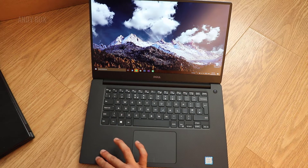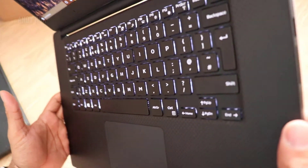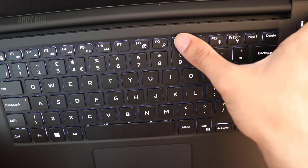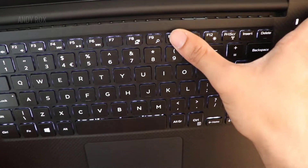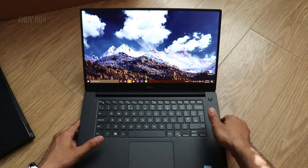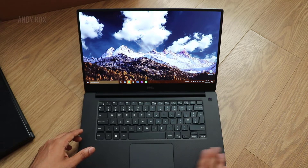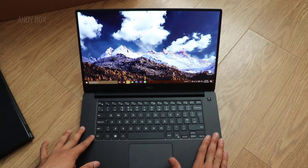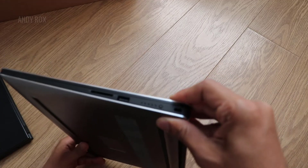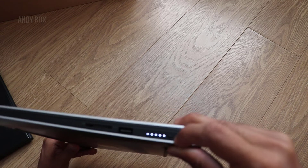The keyboard lighting is good as well. You can turn it off by pressing this button — press once to dim, press again to turn it off completely. It feels really premium in your hand. Whatever you're paying for this, it's worth it.